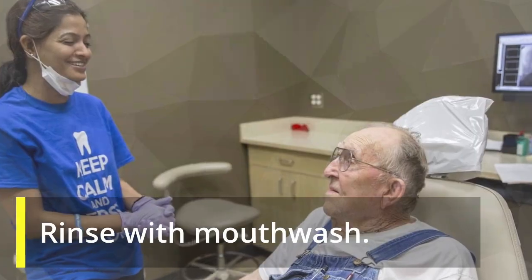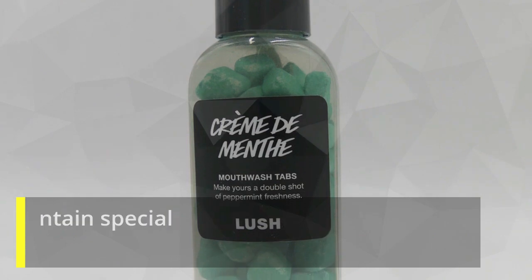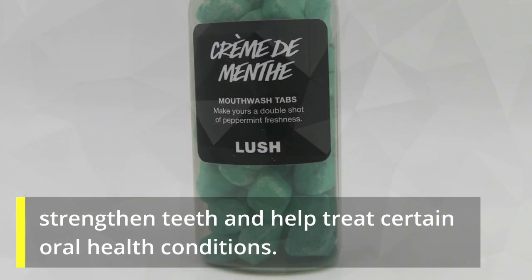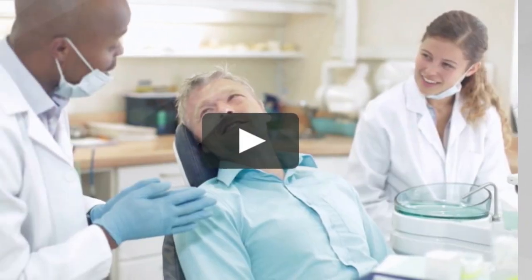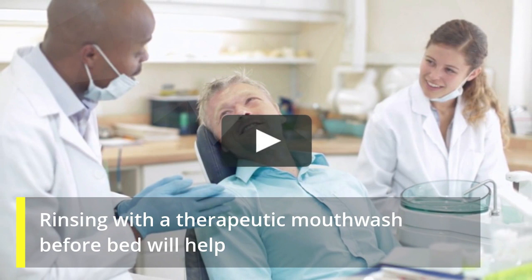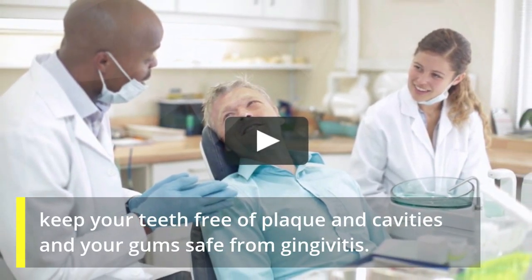Rinse with mouthwash. Mouthwash isn't just for fresh breath. Therapeutic mouth rinses contain special ingredients that strengthen teeth and help treat certain oral health conditions. Rinsing with a therapeutic mouthwash before bed will help keep your teeth free of plaque and cavities and your gums safe from gingivitis.